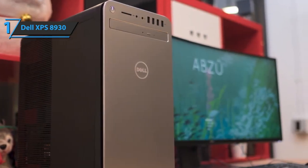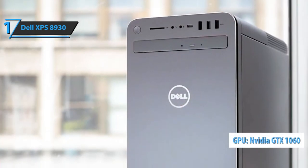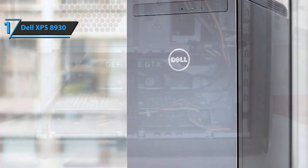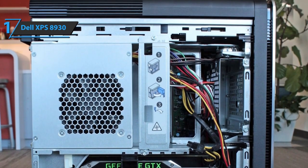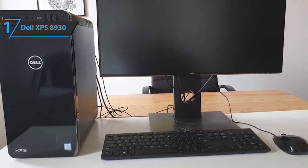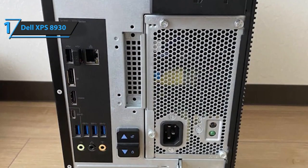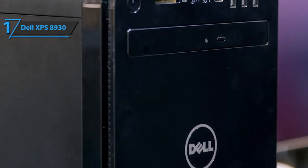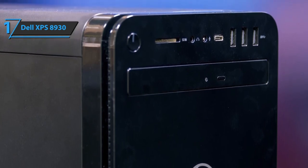The Dell XPS 8930 includes Nvidia's GTX 1060 graphics with six gigabytes of dedicated GDDR5 memory — a superb feature for any job relying on visuals, including competitive gaming and heavy-duty editorial work. As far as memory goes, it rocks a terabyte of SATA HDD storage; most people prefer SSD for faster startup, but a terabyte of space is still impressive. Connectivity includes two USB 2.0 ports, six USB 3.0 ports, a dedicated headphone port, a dedicated microphone port, and an SD card reader.